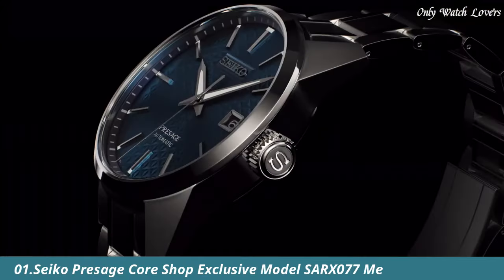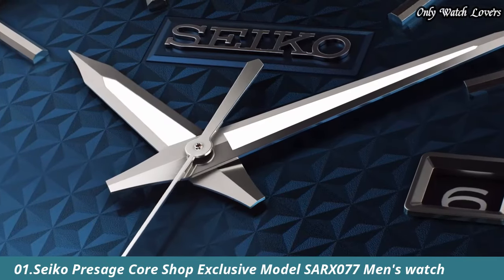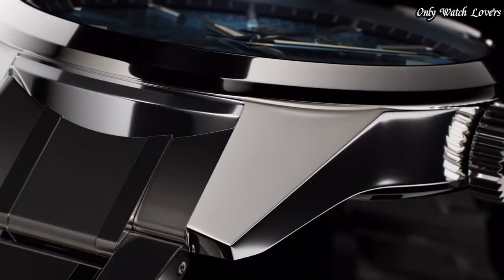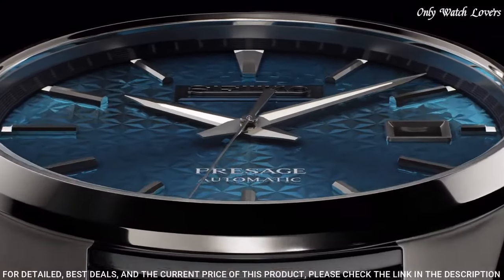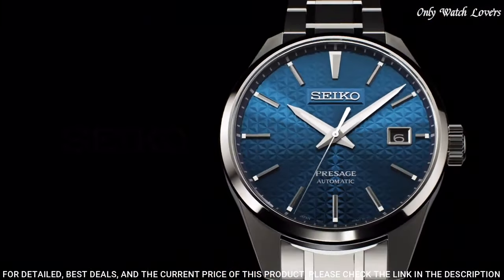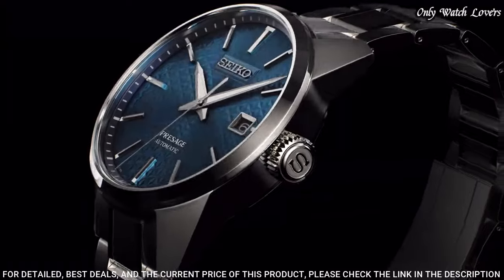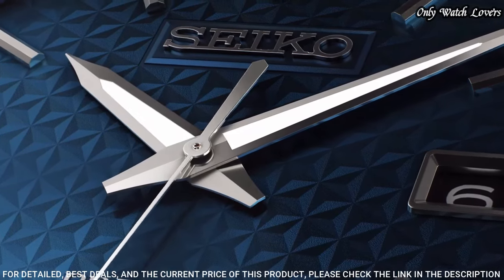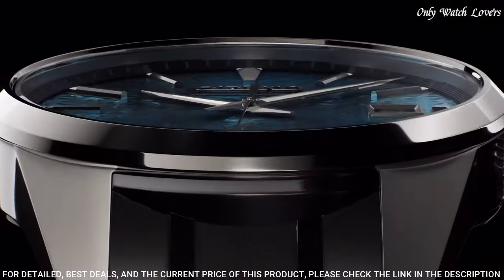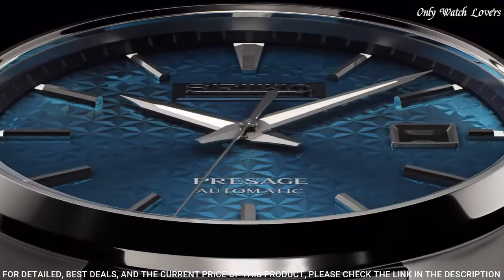Number 1: Seiko Prospex Core Shop Exclusive model SARX77 Men's Watch. It has Japanese automatic movement and 6R35 caliber. Stainless steel hard-coating case of round shape. Case dimensions are 39.3mm in diameter and 11.1mm in thickness.